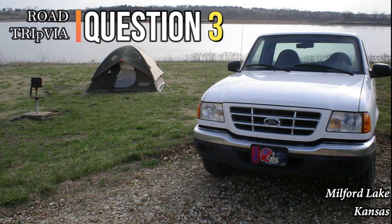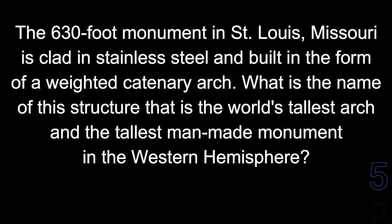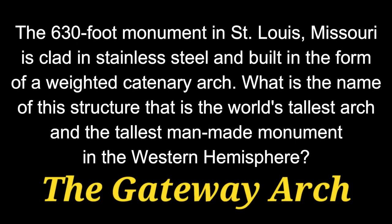Question 3. The 630-foot monument in St. Louis, Missouri, is clad in stainless steel and built in the form of a weighted catenary arch. What is the name of this structure that is the world's tallest arch and the tallest man-made monument in the Western Hemisphere? That arch is called the Gateway Arch.